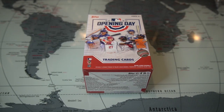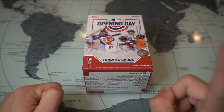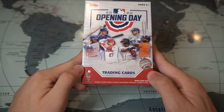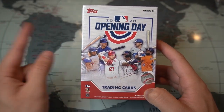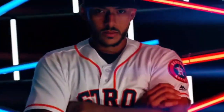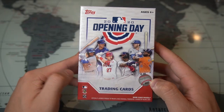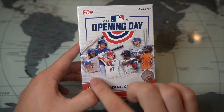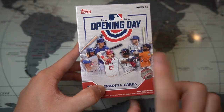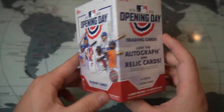What's up guys, welcome back to my channel. Today we're opening up one blaster box of the 2020 Topps Opening Day. Here's the box — the featured players are Vladdy Jr., Trout, Acuña, Alvarez, Bellinger, and Alonzo.